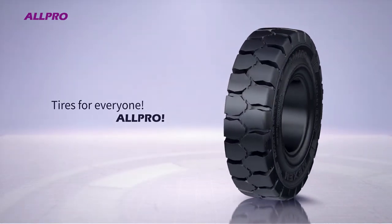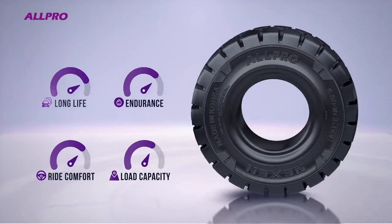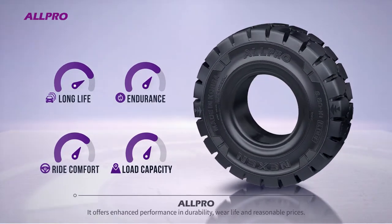Tires for Everyone: All-Pro. The all-new All-Pro offers enhanced performance and durability and wear life, and a reasonable price.